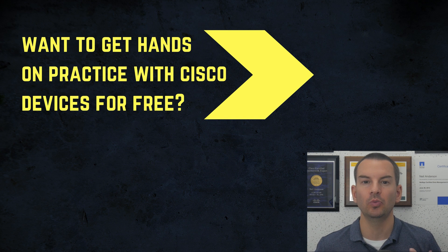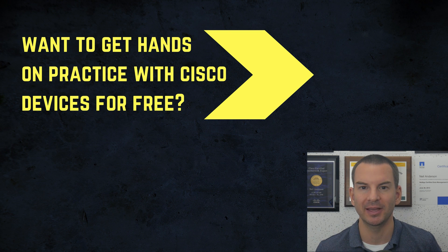If you want to take my full Cisco CCNA boot camp training course, you can click on the video you can also see on this page.